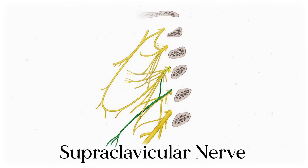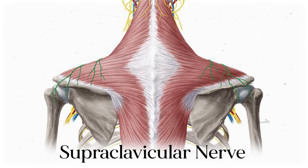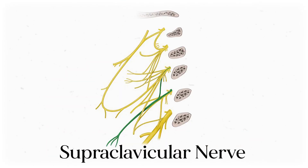A little further down we've got the last of our purely sensory nerves, the supraclavicular nerve. The name is a bit misleading — while some of its branches run across the superior clavicle, it also branches out laterally and innervates the rest of the shoulder, and even has some posterior structures. This nerve branches off of a junction from spinal nerves C3 and C4, then heads inferiorly.